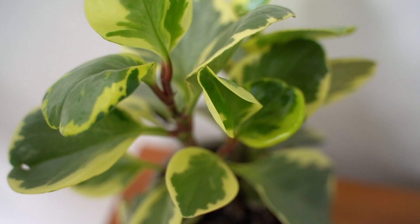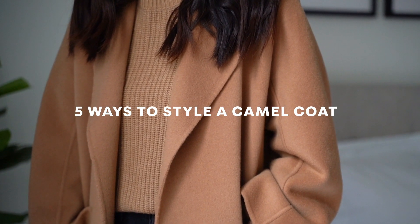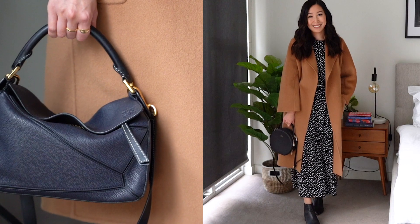Hi everyone, today I'll be creating five outfits with my favorite camel coat from the brand The Curated. I made a similar video when I first purchased this piece in 2019 and thought I would do a fresh take since I still adore this coat so much.